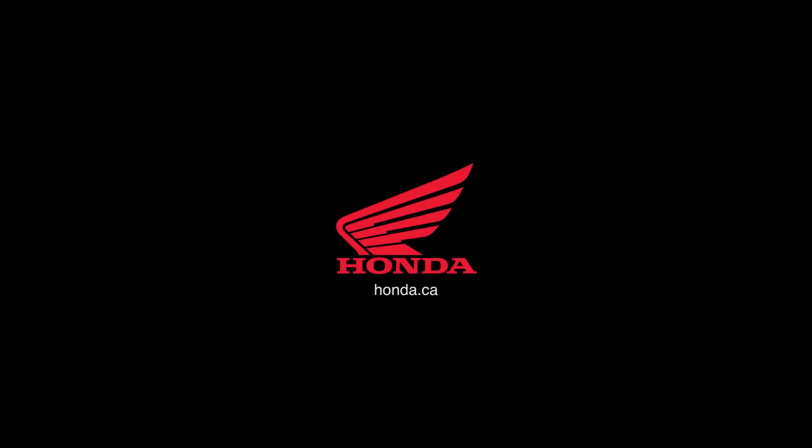So, in one word, what does it mean to drive with a DCT? Freedom. For more information, visit Honda.ca.